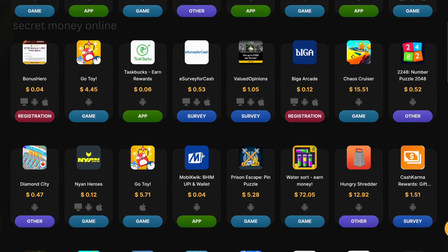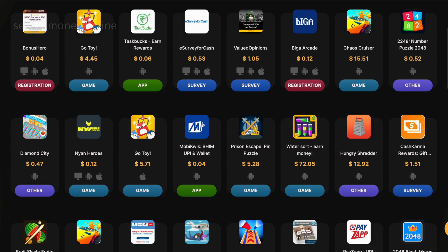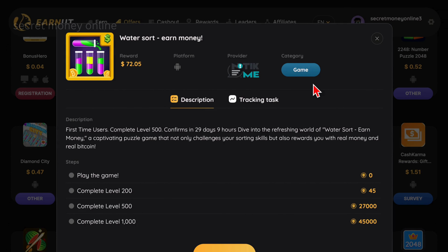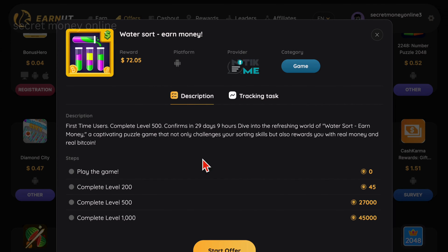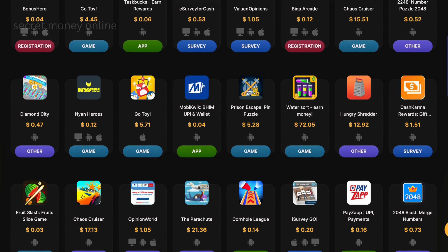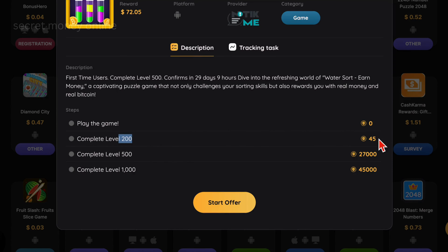The third step to maximizing your earnings on EarnIT involves focusing on high-paying gaming apps. For example, if you enjoy puzzle games, consider downloading WaterSort. By playing this game, you can earn over $70. Note that this offer is only available for Android users; however, there are many other games for both iOS devices and computers. In WaterSort, reaching level 200 earns you 45 points, level 500 awards 27,000 points, and level 1,000 grants 45,000 points.